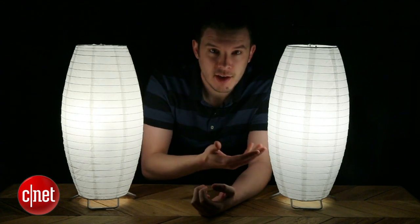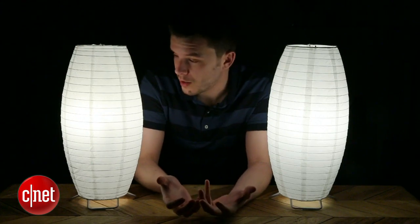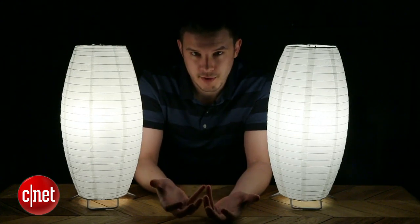Here we have the two bulbs in paper lanterns beside me — the Philips bulb on my right and the Cree bulb on my left. You can see they're almost indistinguishable. They're very equal in terms of brightness and color quality, and you can barely tell the difference. Either way, you're going to get a good quality reading light, or really for any household purpose.